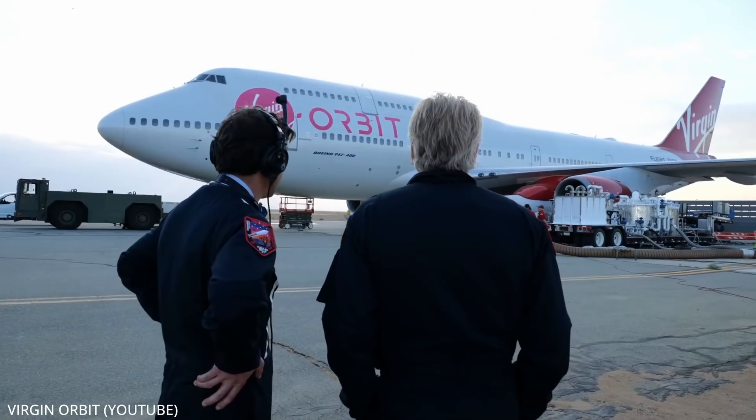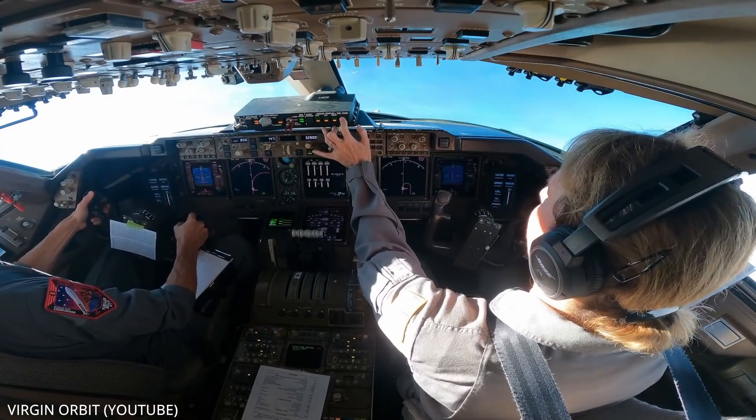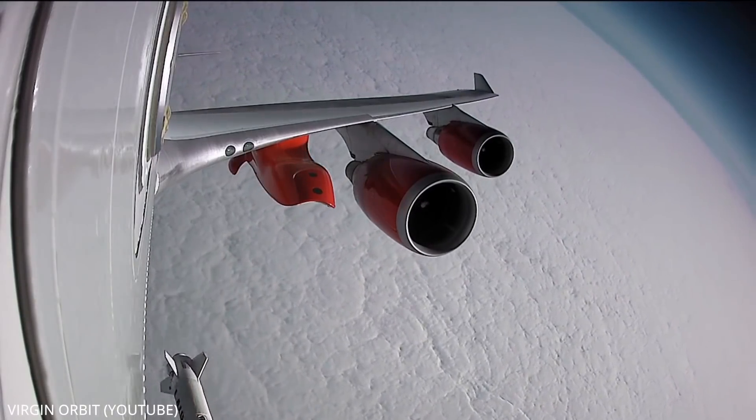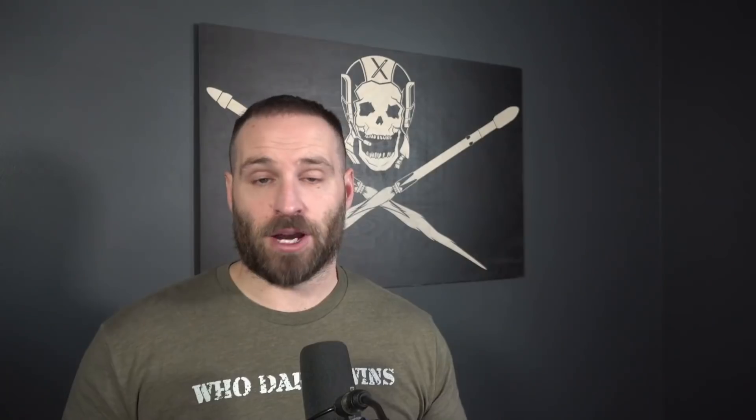Virgin Orbit, which is Richard Branson's second space company, is expected to fire its Launcher 1 rocket on a fourth mission tomorrow, hopefully delivering payload to orbit for a second time. Part of that payload will be small satellites for the U.S. military space test program. If you're not familiar with this vehicle, it delivers payload to orbit in a different way than most other rockets — it's fired underneath a Boeing 747, like a missile underneath an F-22 Raptor. And for those of you who are supporters on Locals, I will be covering this one live tomorrow evening exclusively for you.